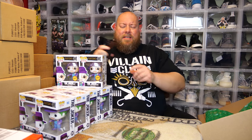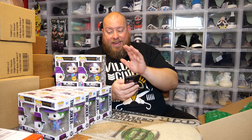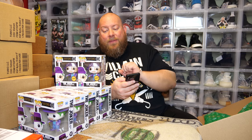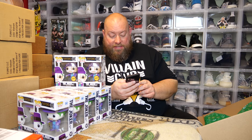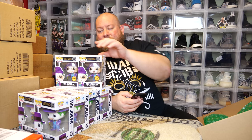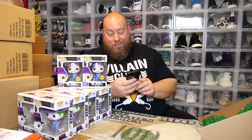Let me verify on eBay what these are actually going for right now. Looking at sold listings today, I'm seeing the chase variation selling for $65, $61, $60, $71, $71, $54, $65, $55, $62. On the Funko app they don't have a price listed yet because it's too new. So you can pretty much say this chase is worth about $60 right now. The common ones are selling for $9–$10.